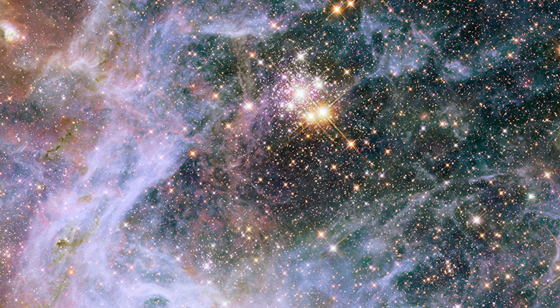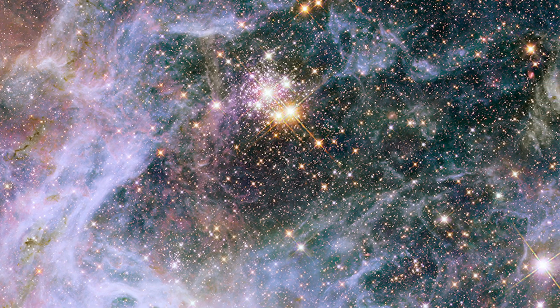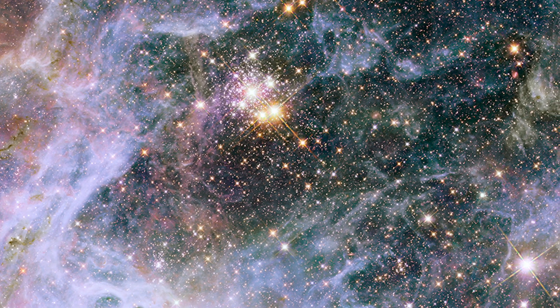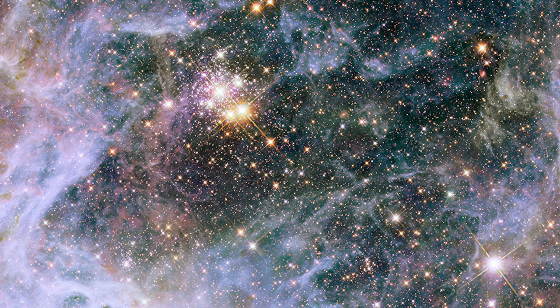This cosmic context underscores the interconnectedness of stellar evolution, galactic ecology, and interstellar matter dynamics within the broader framework of cosmic exploration and astronomical research.